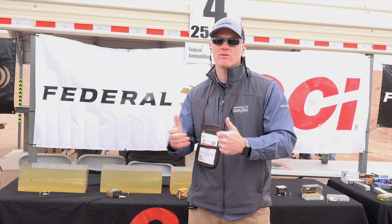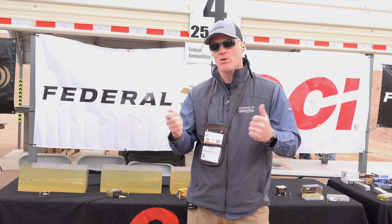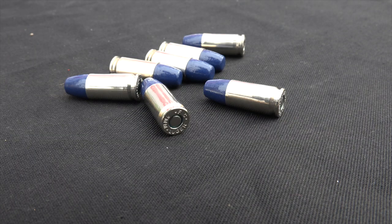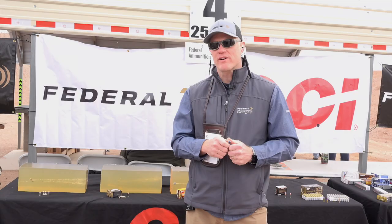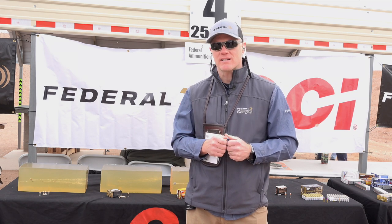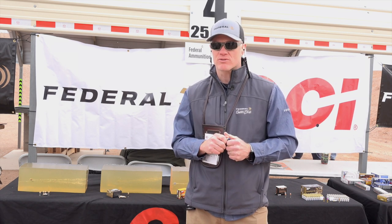Even out of a nine millimeter, if that's all you've got to take with you out in the backcountry when you're bow hunting, this is going to be your perfect defense round. For more information on Solid Core from Federal Premium and a lot of other new 2020 products, go to federalpremium.com where you can also purchase directly.